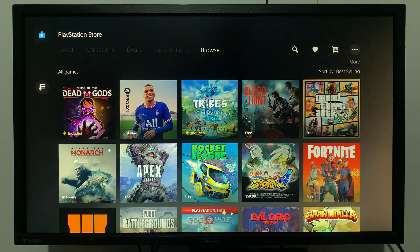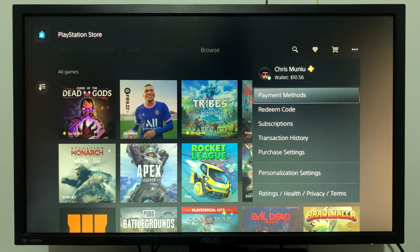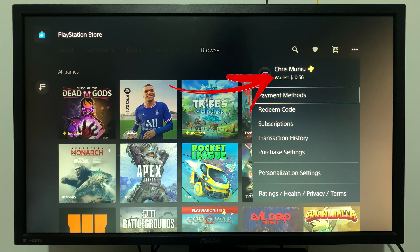When you select 'More', it's going to drop down a menu where you can see many other things, but more importantly you can see your wallet balance right there below your name. As you can see, mine is $10.56. That's really how to check your wallet balance on the PS5 — thanks for watching and good luck.